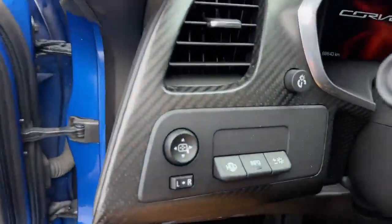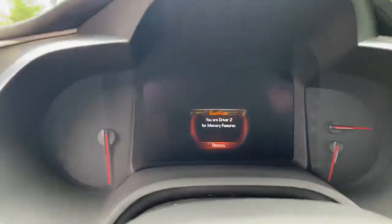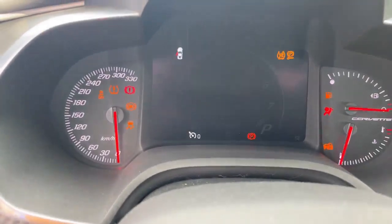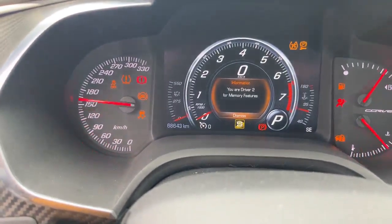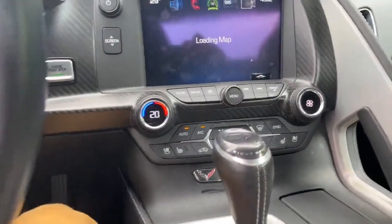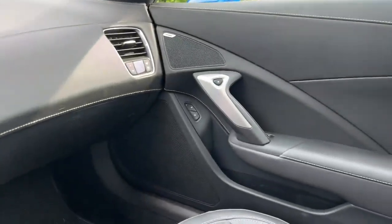We have the heads up display. We've got 68,643 kilometers. Navigation, backup camera, ventilated and heated seats, and many other options.